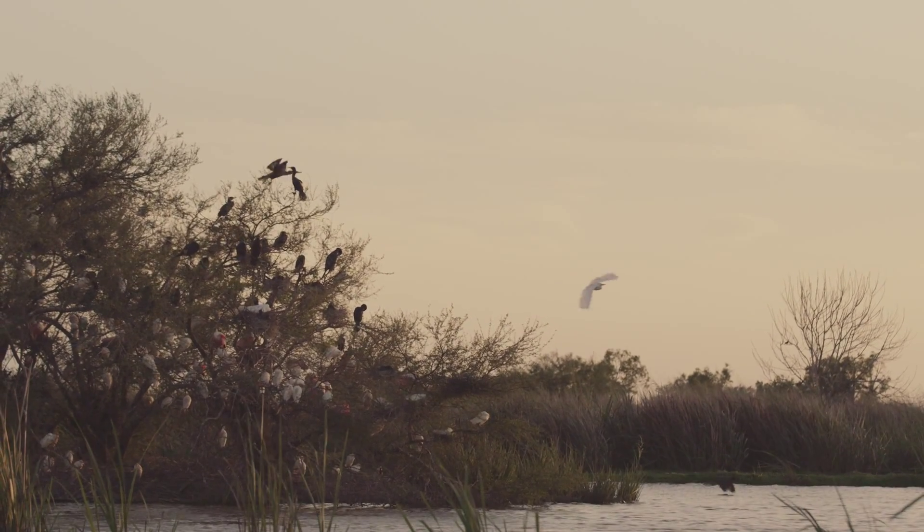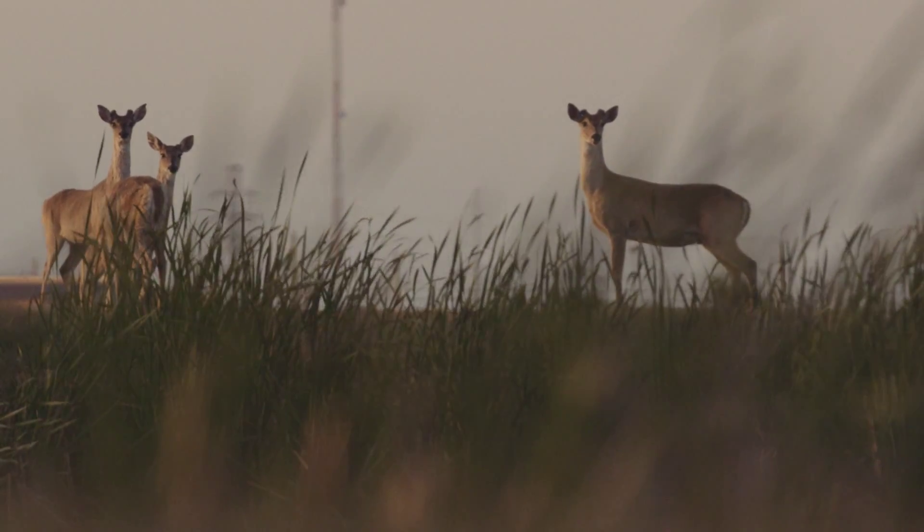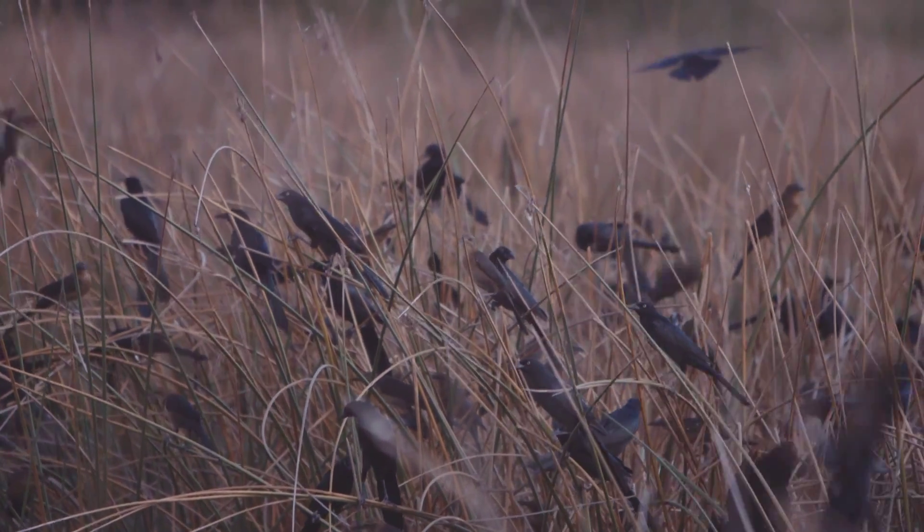Lots of animals. We have six species of fish, 36 species of reptiles, 18 species of mammals, 217 species of birds, I believe.